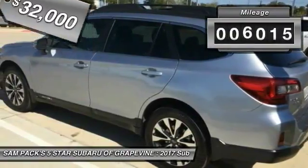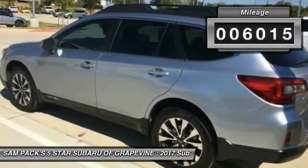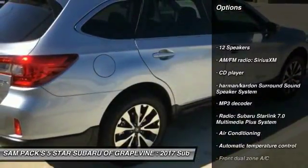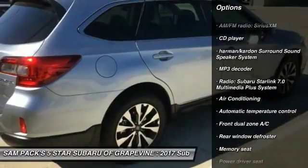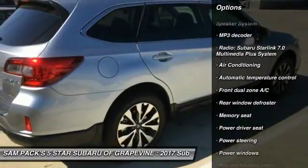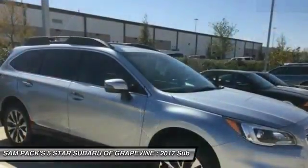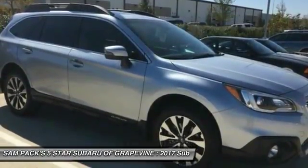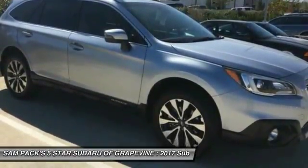This vehicle has less than 7,000 miles. Here are some of this vehicle's great options: power passenger seat, heated seats, traction control, air conditioning, dual airbags, Bluetooth wireless data link for hands-free phone, power steering, heated rear seats, four-wheel disc brakes, and universal garage door opener.